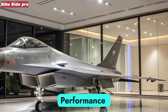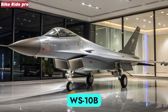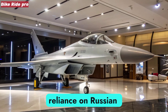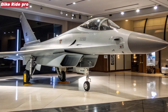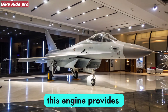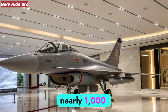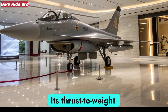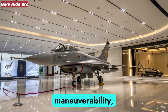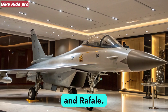Powering the J-10C is the Shenyang WS-10B Taihang turbofan engine, replacing earlier reliance on Russian AL-31 units. Delivering improved thrust and reliability, this engine provides the fighter with speeds up to Mach 2 and a combat radius of nearly 1,000 kilometers. Its thrust-to-weight ratio allows the aircraft to sustain high maneuverability, making it competitive with regional fighters like the F-16V and Rafale.